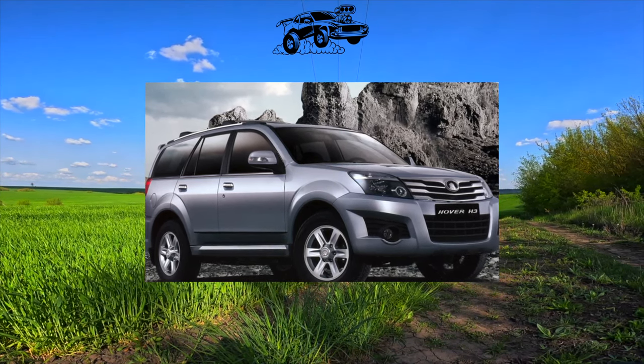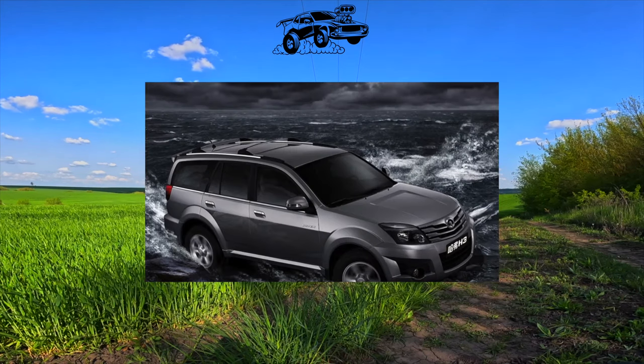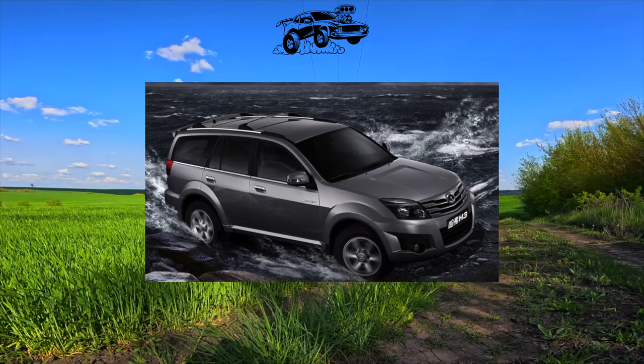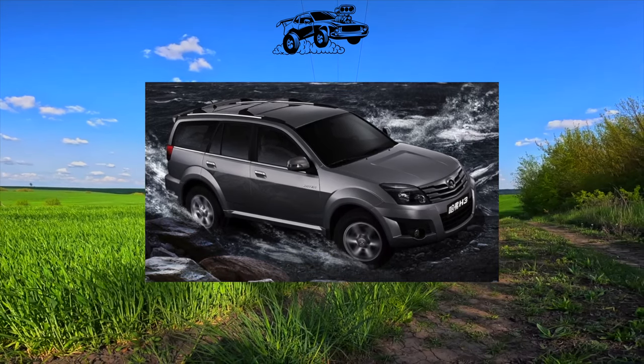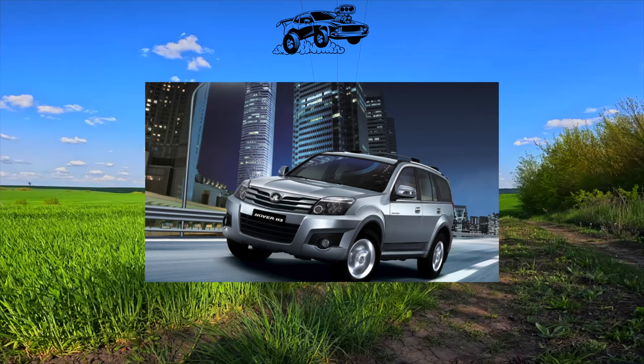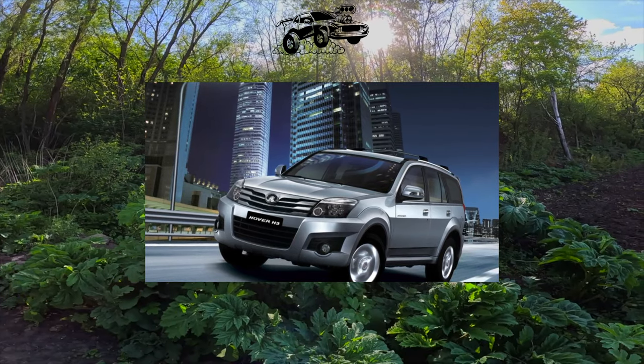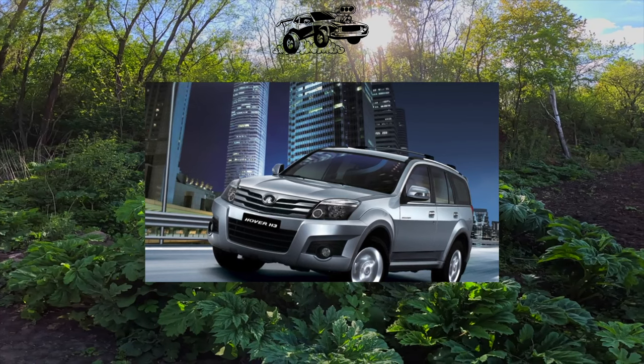Another circumstance spoke in favor of choosing the Great Wall Hover. Despite the fact that cars from the Middle Kingdom in general often break down, many Hover owners do not complain about reliability. The only question is whether you'll get a good copy — and this is a lottery, and voluntary. To play or not to play, the choice is yours.